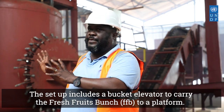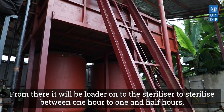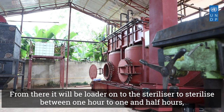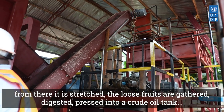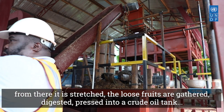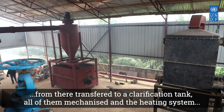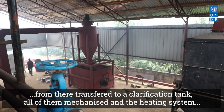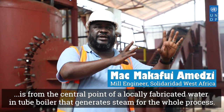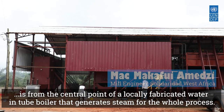The setup includes a bucket elevator to carry the FLB to a platform, from there to be loaded into the sterilizers, sterilized between one hour to one and a half hours. From there, it's stretched. The loose roots are gathered, digested, pressed into a crude oil tank. From there, transferred to a clarification tank. All of them are mechanized. And the heating system is from the central point of a locally fabricated water-entry boiler that generates the steam for the whole process.